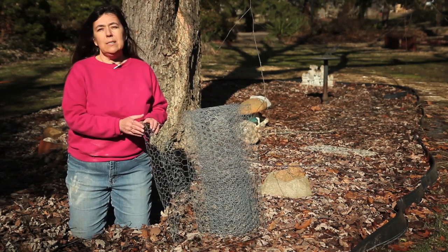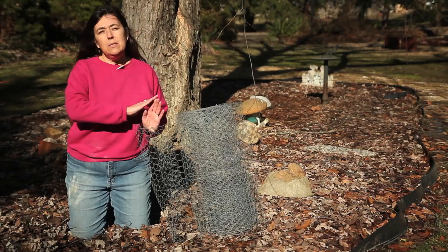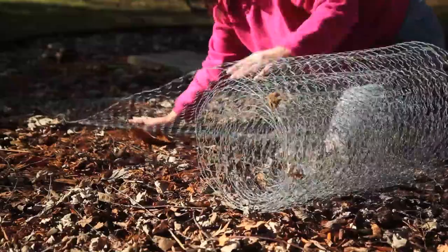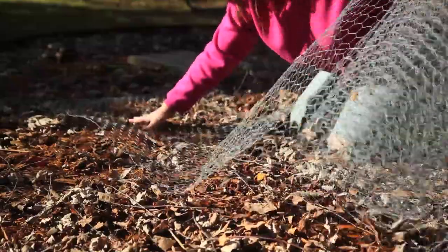What I'm going to use today is chicken wire. How you use chicken wire in the garden space is you would simply roll it out, making sure that you cover the entire garden space. If you leave an area not covered, the cats will find it and go to the bathroom.